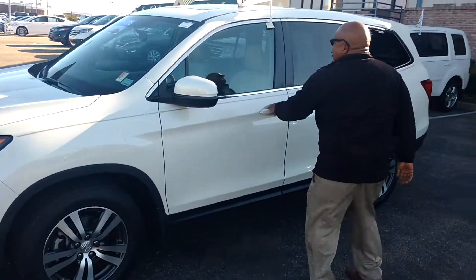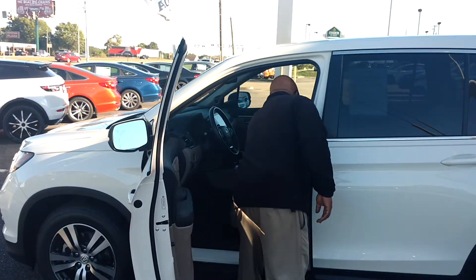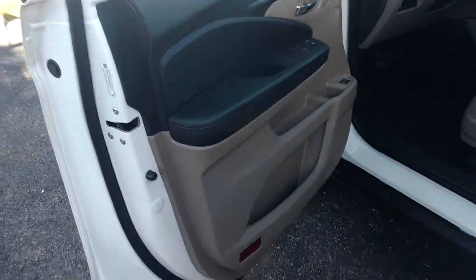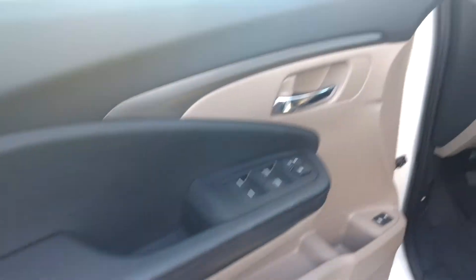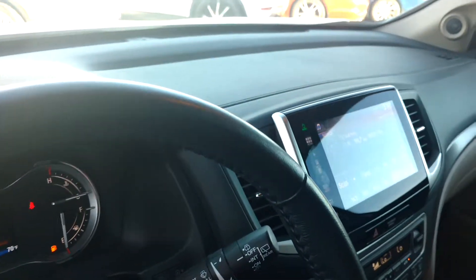I'm going to focus on the inside just to give you an idea of what this vehicle looks like on the inside. You've got Bluetooth, backup camera, Honda Lane Watch, and a sunroof.